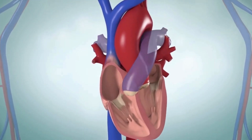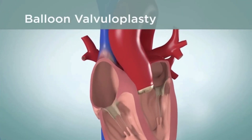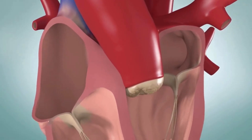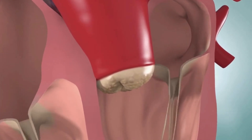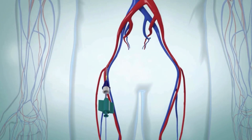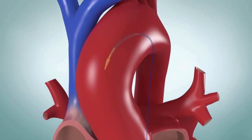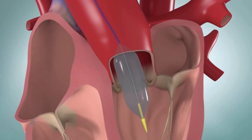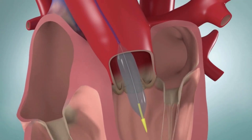If your valve is too narrow, your healthcare provider may do a procedure called a balloon valvuloplasty. In some cases, the healthcare provider may also do a transcatheter valve replacement. This is usually done for the aortic valve. Your healthcare provider may insert a balloon catheter into a blood vessel and guide it to the damaged heart valve. Next, the healthcare provider will expand the balloon inside your valve. This stretches the valve open.